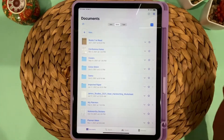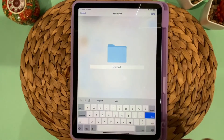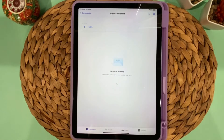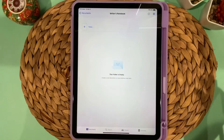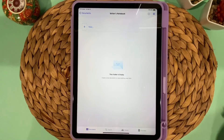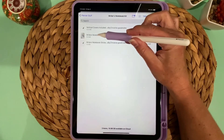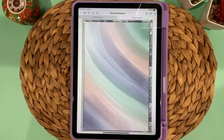Going into my GoodNotes app, I'll press New and create a new folder — I'll call it Writer's Notebook and press Done. Once you've purchased the writer's notebook kit, there are several files that come with it. You need to know where they downloaded to, typically the Downloads folder on your iPad. Press New, Import, navigate to your files, tap on Writer's Notebook, and it will open right up in GoodNotes.